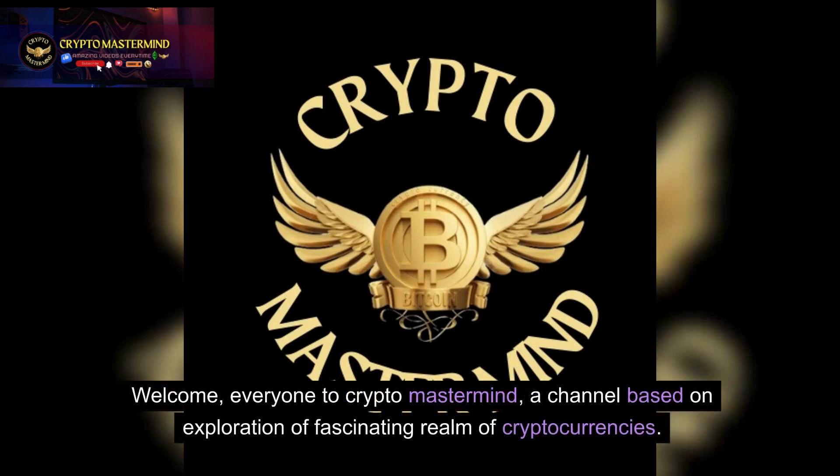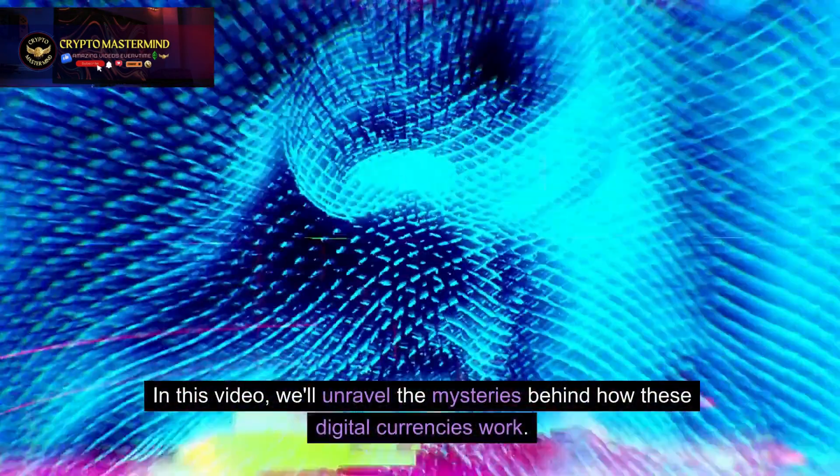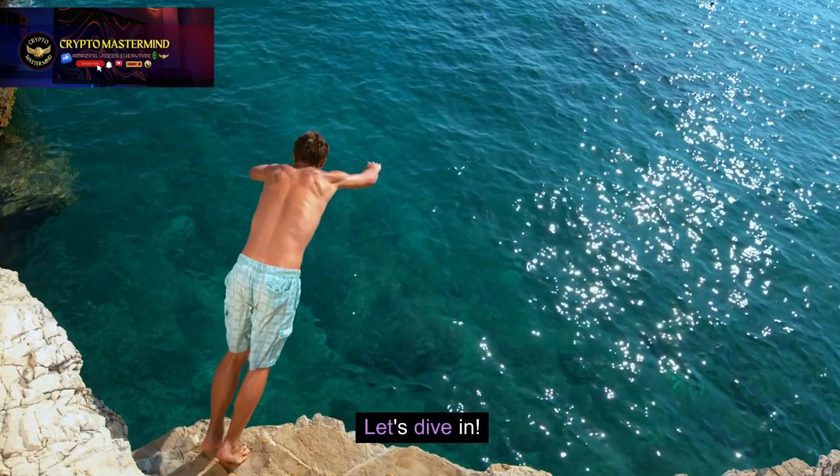Welcome everyone to Crypto Mastermind, a channel based on exploration of the fascinating realm of cryptocurrencies. In this video, we'll unravel the mysteries behind how these digital currencies work. Let's dive in.